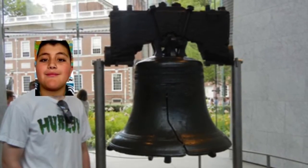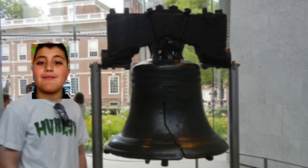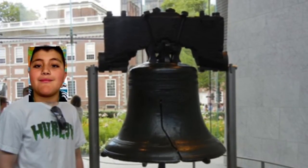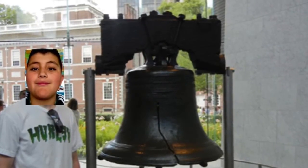That's a huge bell. Today, I'm here next to the Liberty Bell. The Liberty Bell is the symbol of freedom. The bell is located in Independence Square in Philadelphia, Pennsylvania. The bell was built in England.